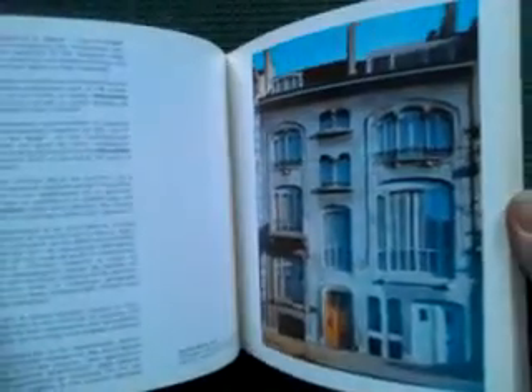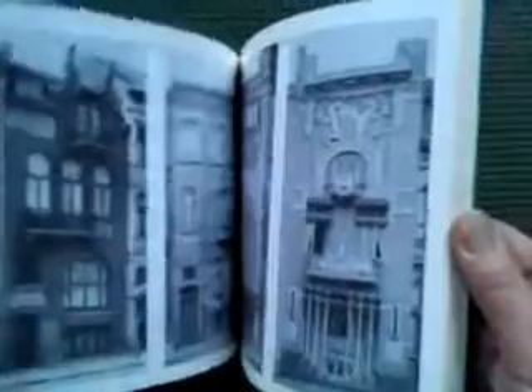Ladies and gentlemen, this is a very handsome, scholarly 1972 catalogue for an exhibition of Art Nouveau architecture in Brussels. The exhibition was held in Brussels. The text of the catalogue is in various languages — Flemish, French, and English. It's an authoritative, beautifully photographed catalogue, mostly plans and photographs, of the Art Nouveau buildings of that famous Art Nouveau city, Brussels. It's in handsome and good condition as well.